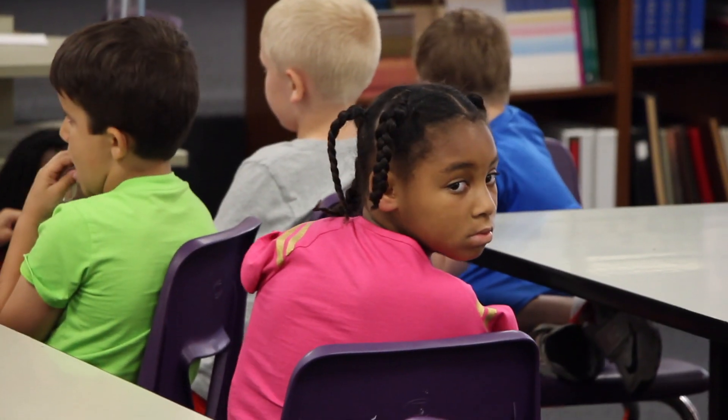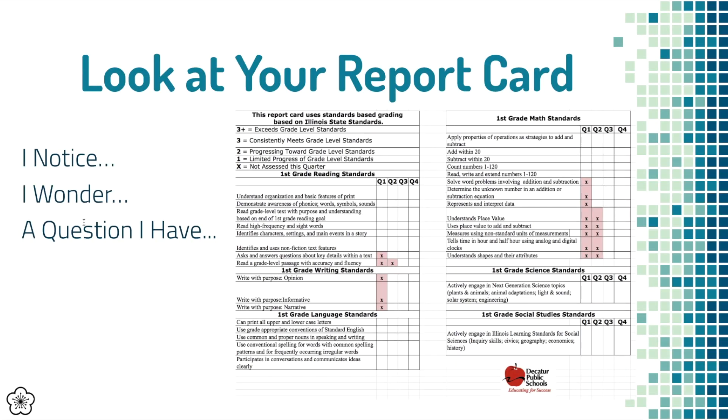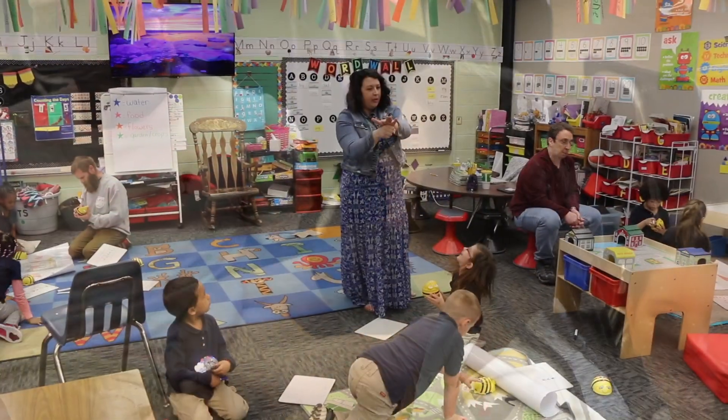No longer are we basing your child's grade off of behavior and effort. We feel those are two separate things in a standards-based grading system. You'll see ten new behaviors or social-emotional standards that are now included on the report card, because we've got to have that core belief that behavior should be totally separate from academics.